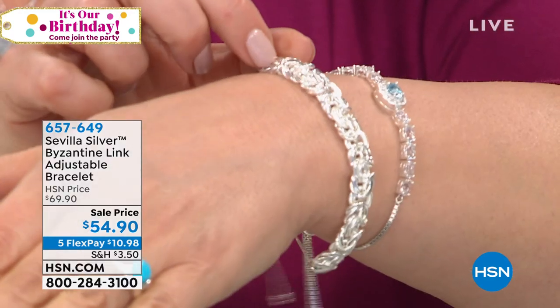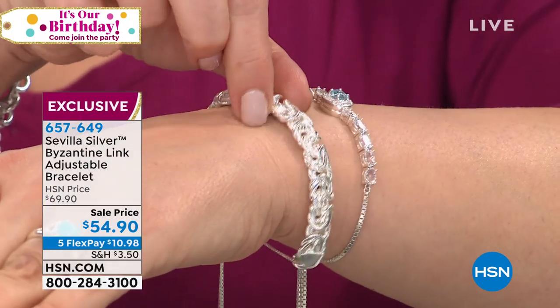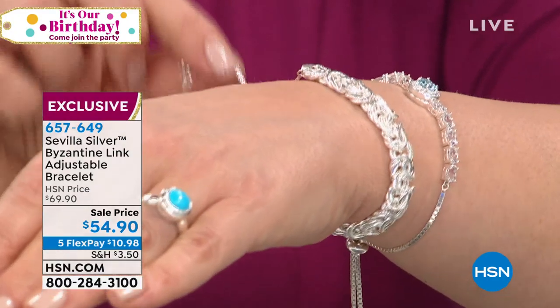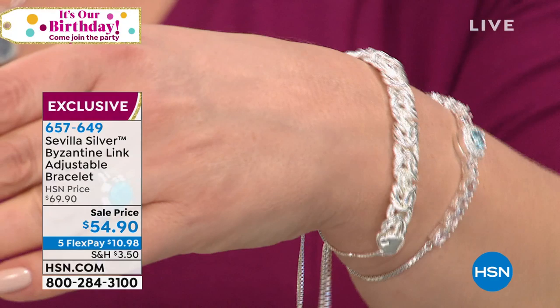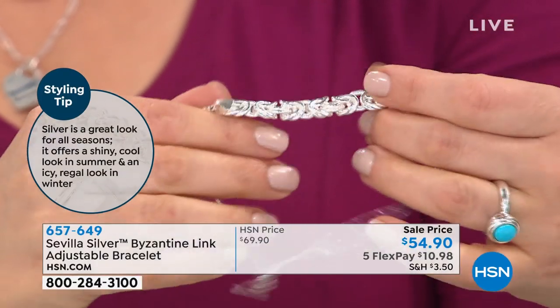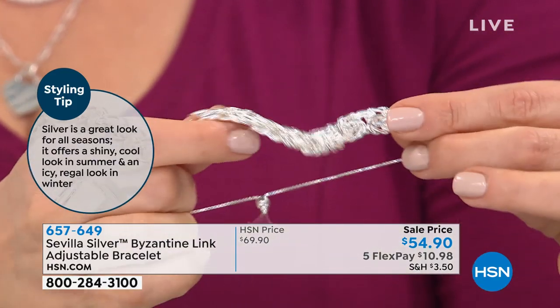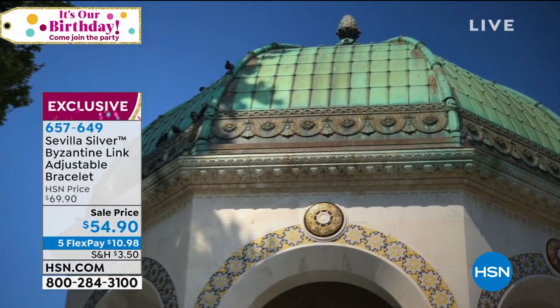We are moving on to the Byzantine adjustable bracelet — a customer pick, but never at this price. Lowest price we've ever done. Customers love this dimensional, durable Byzantine link, now in an adjustable style. Item number 657-649. To understand Byzantine: it originates from Turkey. Our designer Chem is a master craftsman. Byzantine was once reserved for royalty — it comes from the architecture, mosaic treatment, and beautiful cast ironwork of the Mediterranean.